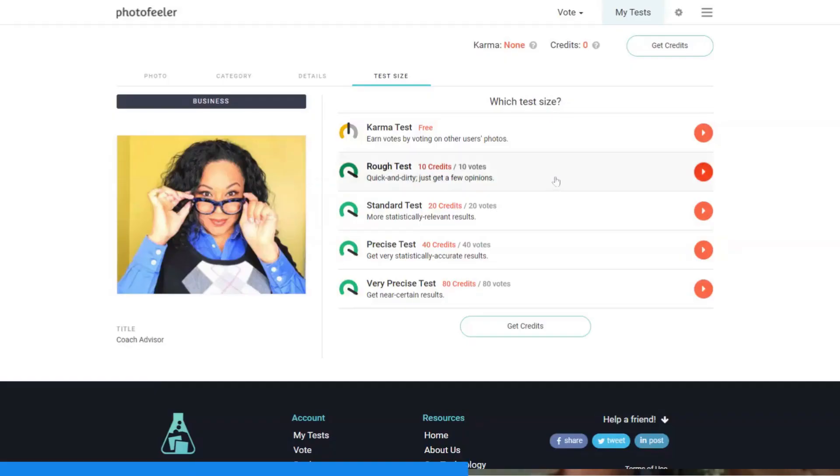Check out PhotoFeeler. You upload your photo — your headshot — and people will vote on it. You'll get feedback on how well that photo looks. Right now, imaging is so important. Having a great profile picture on LinkedIn is important. Photos that you might be posting on Instagram or Twitter — you can get feedback from a community on how that photo is perceived. You can also put it out to your audience on social media and ask people within your community to vote on it.